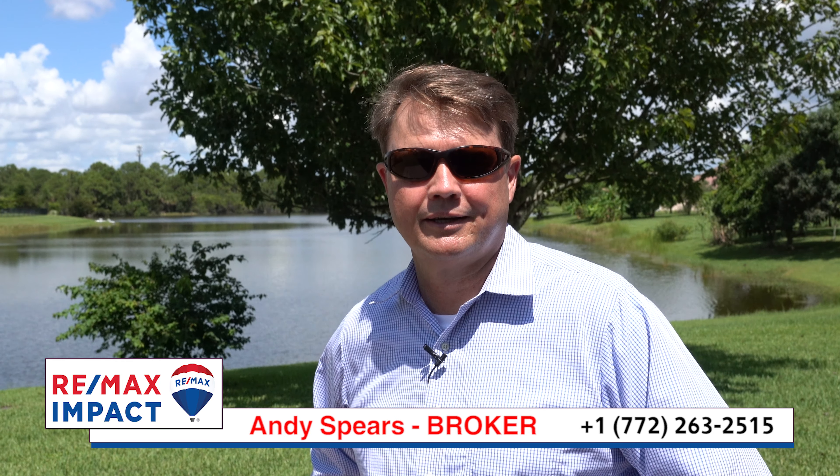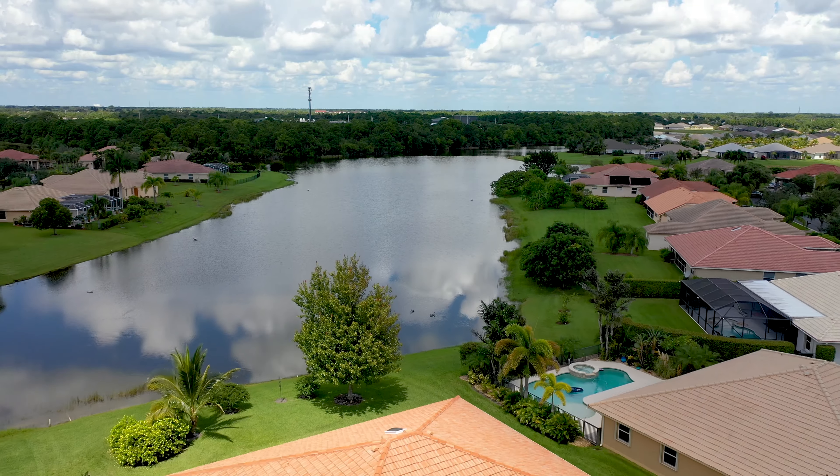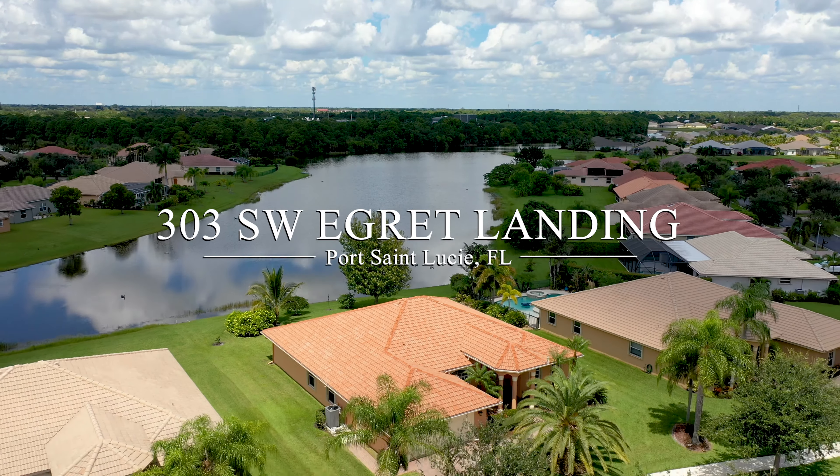Please give your appointments today. Thank you. Feel free to share this video with friends and family that might be looking for a great Florida home.